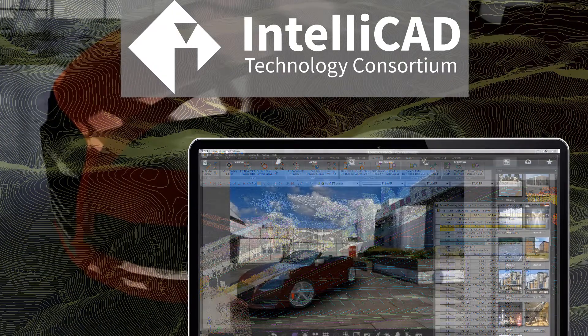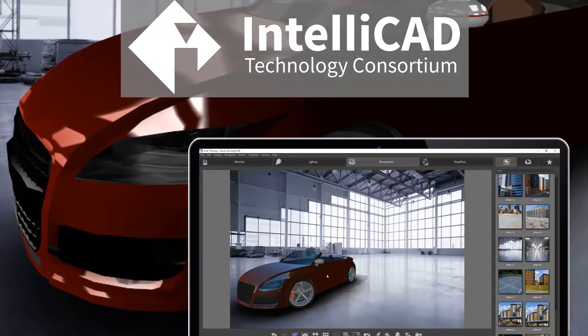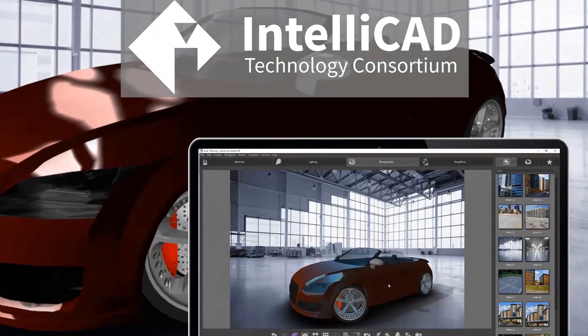Our members make up dozens of companies creating hundreds of products for millions of users — leveling the playing field, increasing competition, and lowering prices. We are the IntelliCAD Technology Consortium.